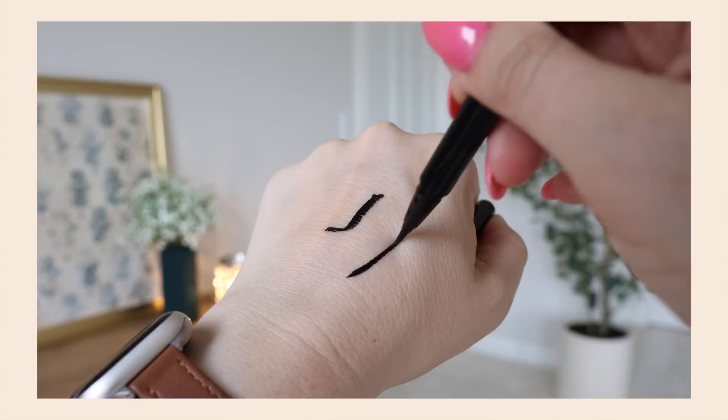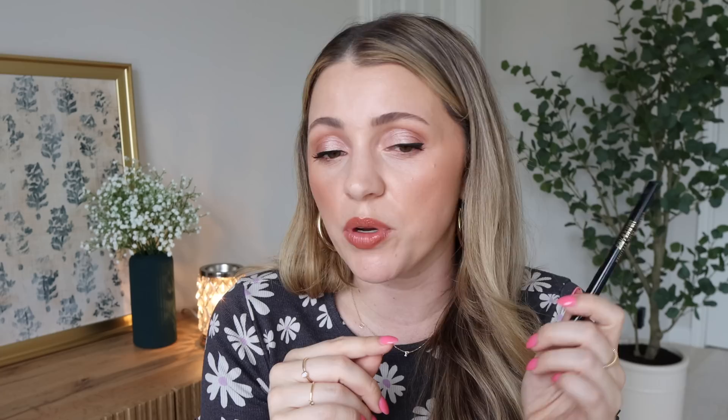It is the Milani Stay Put Tank Eyeliner — their liquid liner. They have a brown one and a black one. I like them both. I've been reaching for the black one more, but the brown one is nice. It almost looks black. But if you want that slightly brown tint, it is pretty good. The black one feels a little juicier, a little easier to work with.